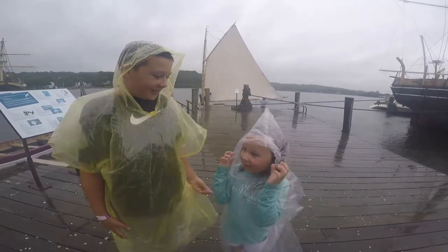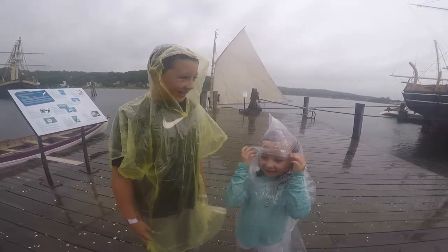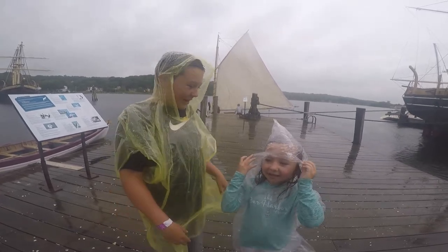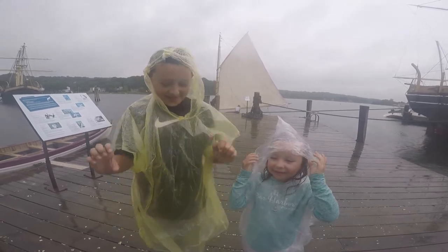So Eleanor, how did you like it? I loved it. Little windy. Yeah, little windy. Touch rainy. Would you come back and do it again? Probably yeah, but on a way nicer day. Yeah, me too. Same exact thing here.